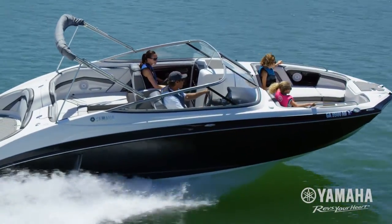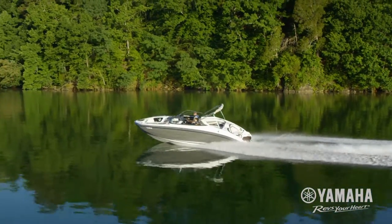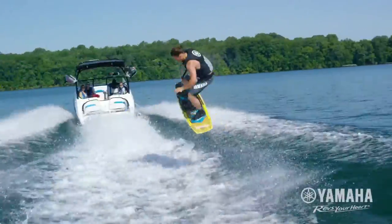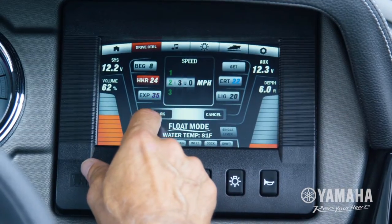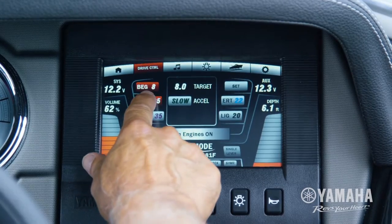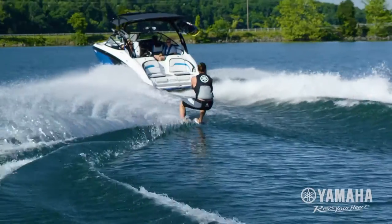Drive control gives you the convenience of locking in a preferred cruising speed using one of five programmable presets. Now you can customize your tow speed to suit your skill level. Enter your name, target speed and acceleration profile. Press set, then tap the screen to recall your preferences whenever you're at the helm or ready for towing fun.